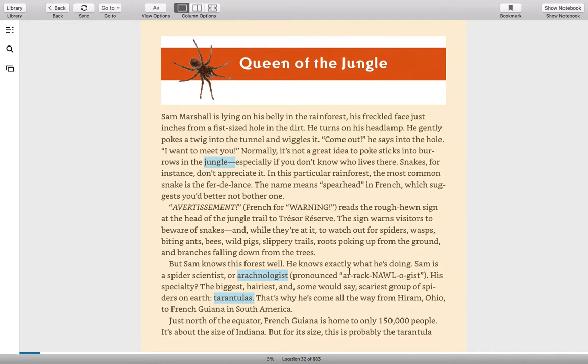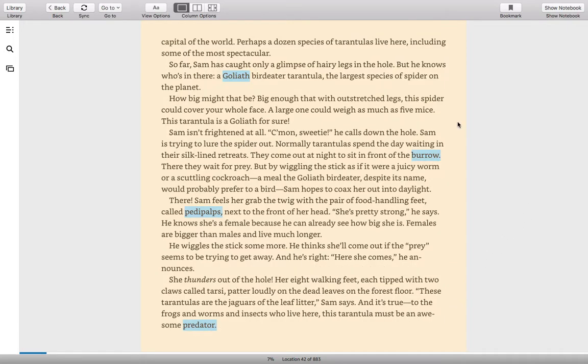But Sam knows this forest well — he knows exactly what he's doing. Sam is a spider scientist, or arachnologist. His specialty: the biggest, hairiest, and some would say scariest group of spiders on Earth — tarantulas. That's why he's come all the way from Hiram, Ohio, to French Guiana in South America. Just north of the equator, French Guiana is home to only 150,000 people, about the size of Indiana, but this is probably the tarantula capital of the world.